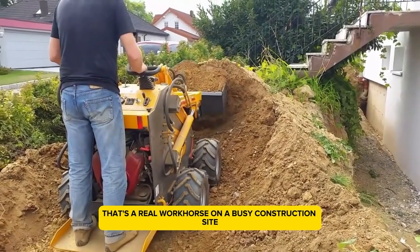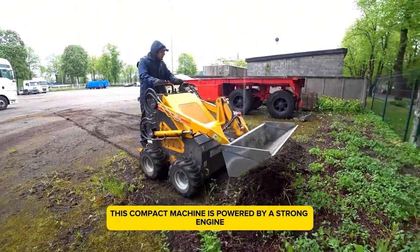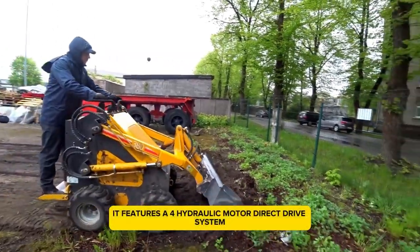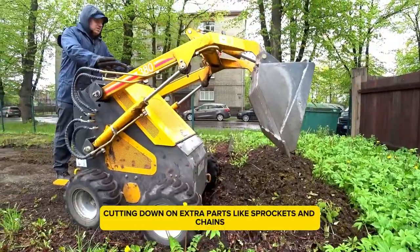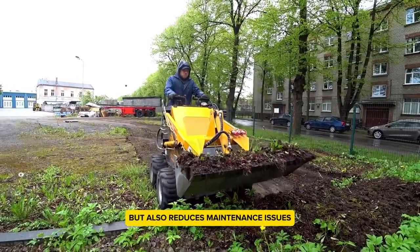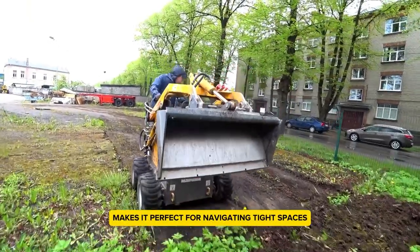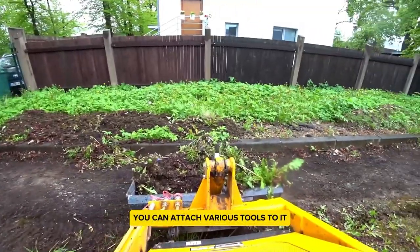Chui HY380 — a versatile mini digger that's a real workhorse on a busy construction site. This compact machine is powered by a strong engine, giving it impressive performance for its size. It features a four hydraulic motor direct drive system, meaning the wheels are driven directly, cutting down on extra parts like sprockets and chains. This setup makes the HY380 more reliable and reduces maintenance issues. Its small size makes it perfect for navigating tight spaces, great for urban construction sites.